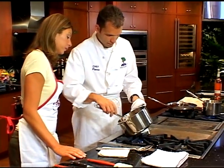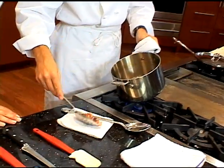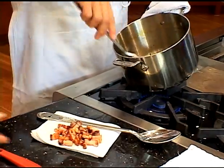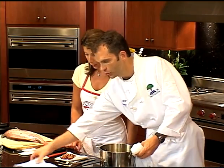A lot of fat came off of there. There we go — take this out. Now we're going to remove all the extra fat.